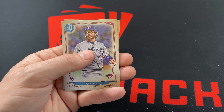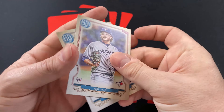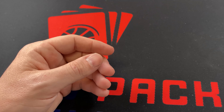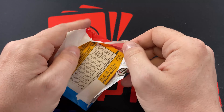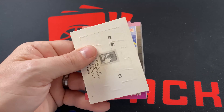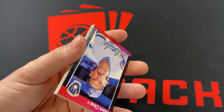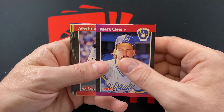That first pack was pretty exciting. Yu Chang to lead us off, Rafi Devers, Peter Lambert. We got a no-name plate of Jose Ramirez — a no-name plate Jose Ramirez. That is one of their parallels.